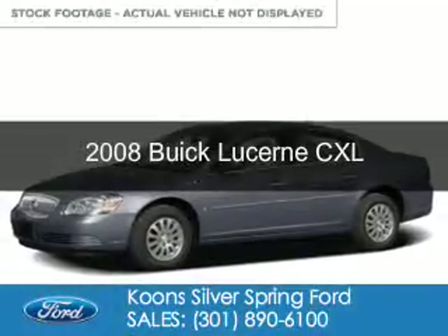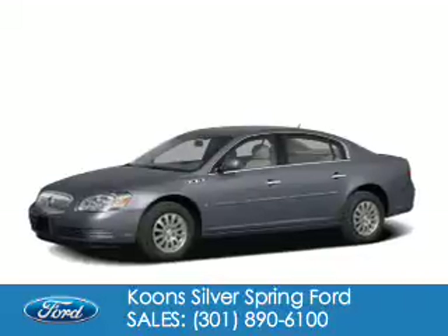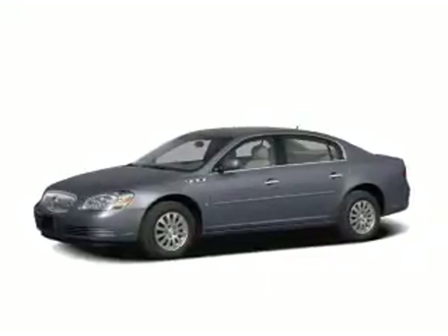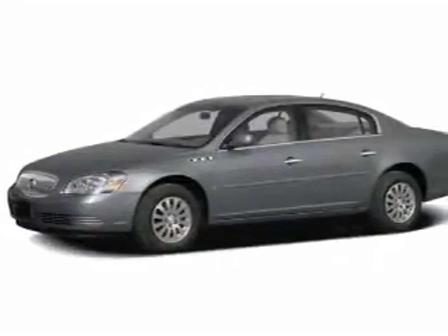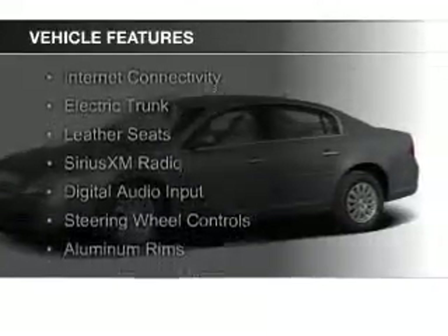This is a used 2008 Buick Lucerne. It's powered by front wheel drive, a 3.8 liter 6 cylinder engine, and a 4 speed automatic transmission.